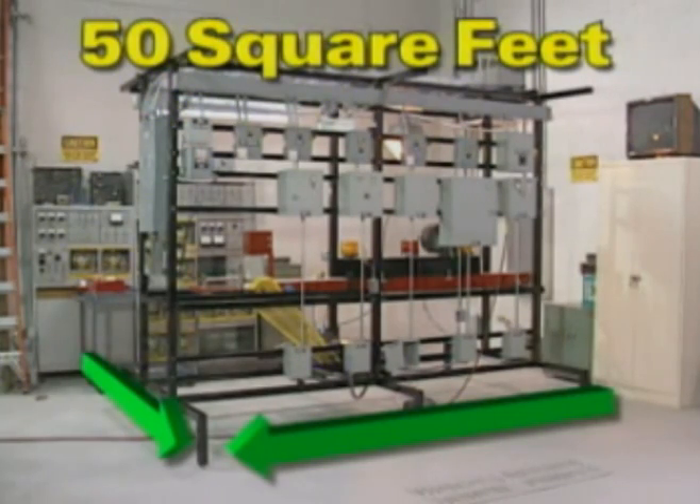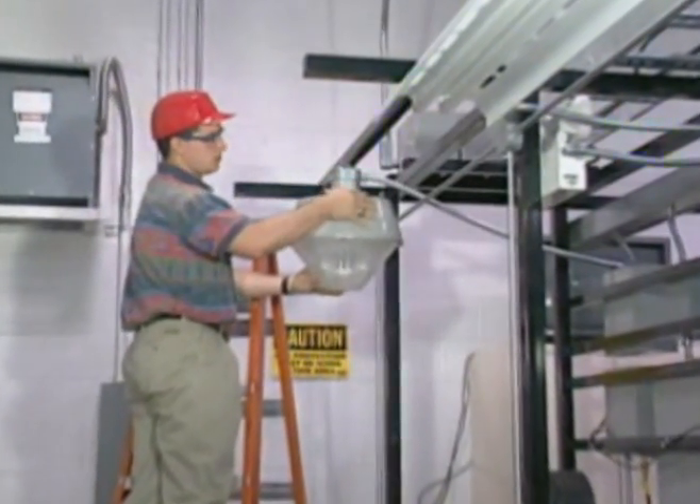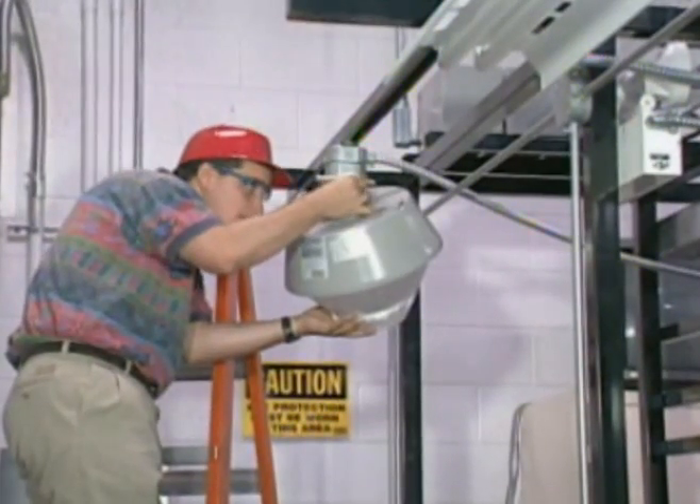This automated factory occupies less than 50 square feet. The unit is configured to provide the technician the experience of working from ladders and working in confined spaces.